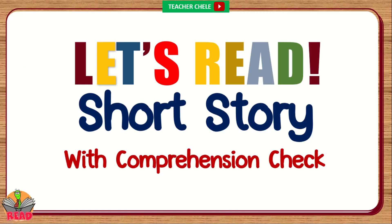Good day, kids! Today we will read a short story with comprehension check.